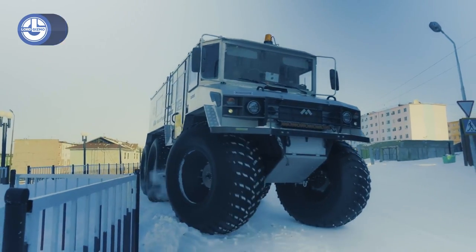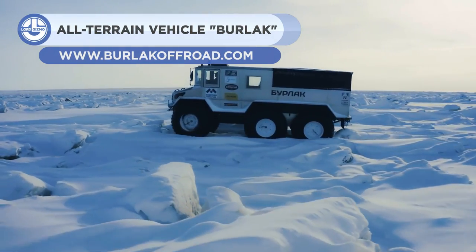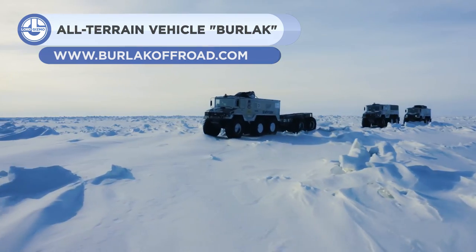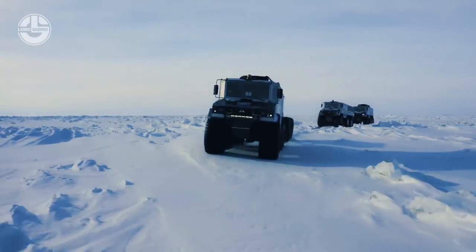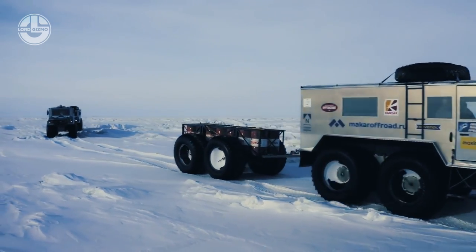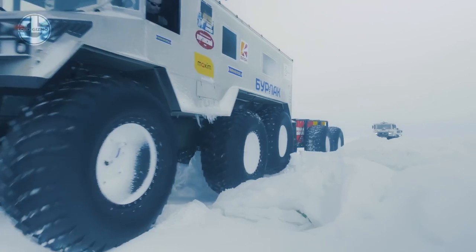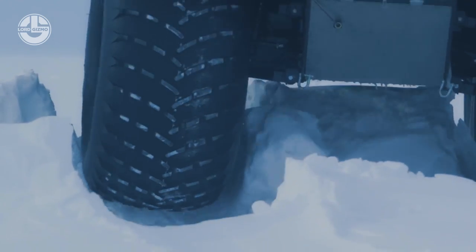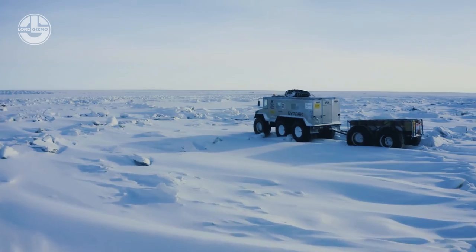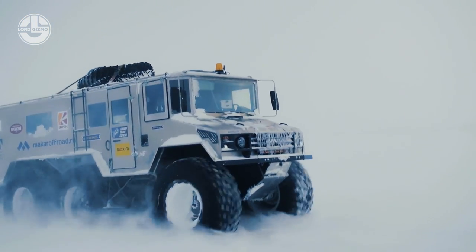Next, we have the Burlak off-road vehicle. It is a state-of-the-art arctic vehicle capable of transporting people and supplies to the world's most remote settlements. Due to the vehicle's extra-wide, low-pressure tires, the Burlak can maintain its balance even in the most adverse of conditions. It can reach speeds of up to 6 kmph on water and speeds of up to 80 kmph on typical off-road surfaces.